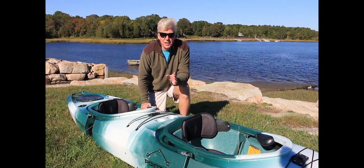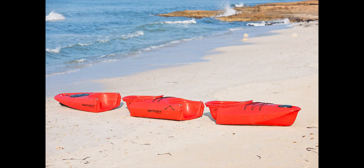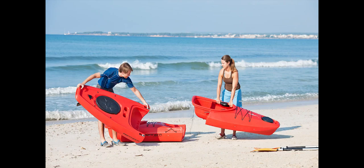Another great thing about the GTX Angler Tandem is that it can be used as a single person kayak or as a tandem simply by adding the midsection unit.